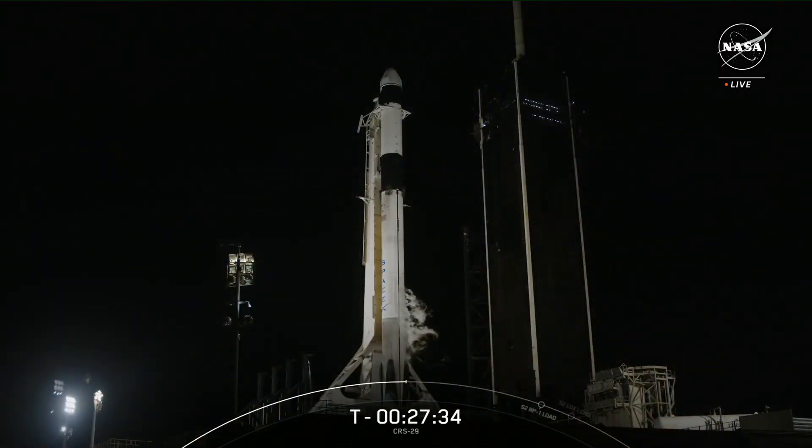You are looking live at Launch Complex 39A at Kennedy Space Center. In just over 27 minutes, this Falcon 9 rocket will launch the 29th Commercial Resupply Services mission from both NASA and SpaceX to the International Space Station. Good evening and welcome to live coverage of the CRS-29 launch.